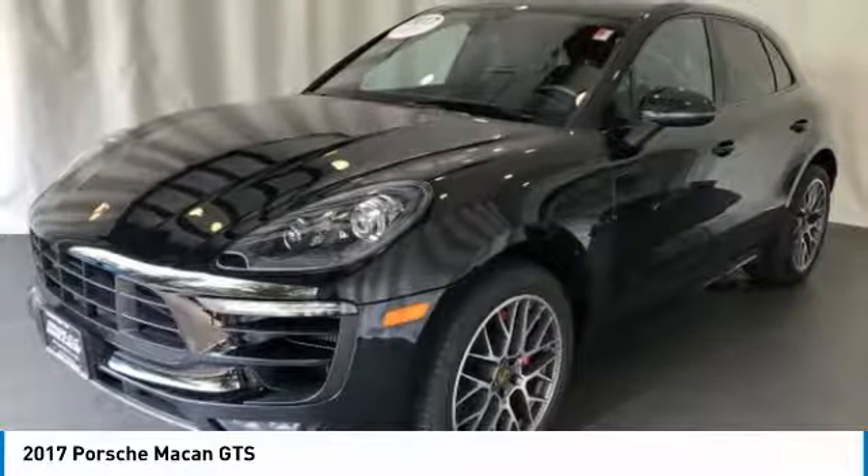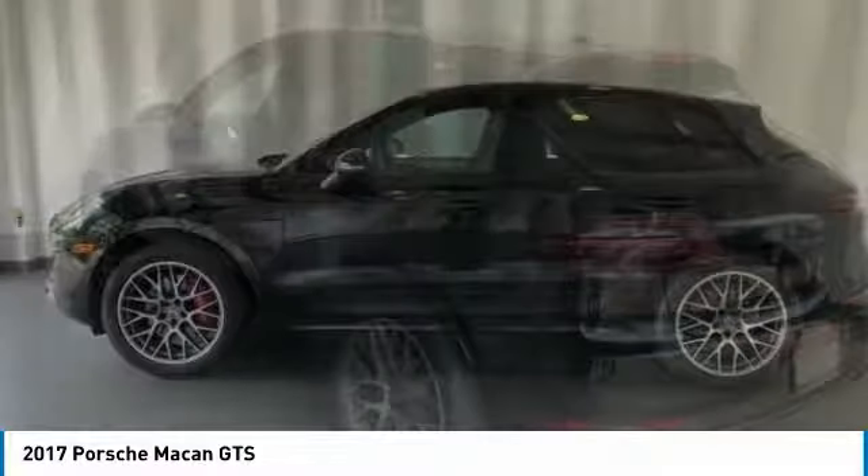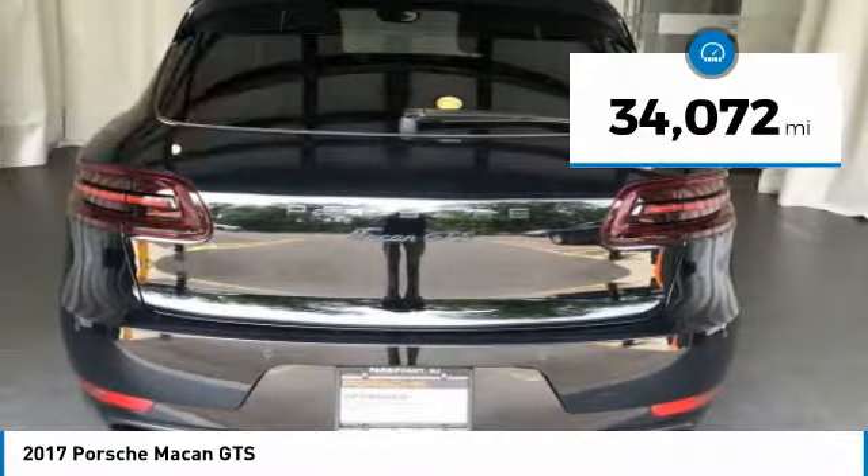It comes with a tremendously dynamic performance, luxurious interiors, and amazing safety features. This vehicle has less than 35,000 miles.